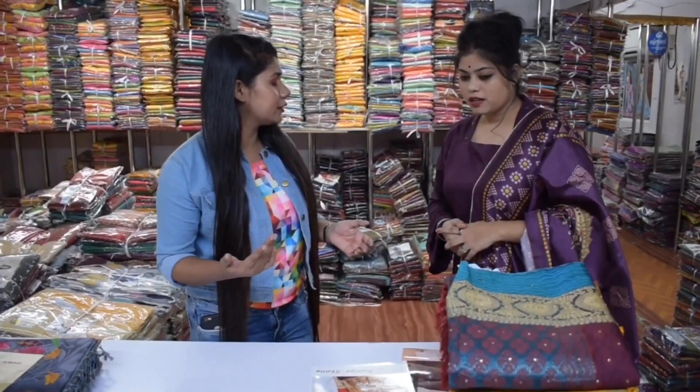So guys, in the last video you saw many of my fashion items — there were many lehengas and gowns. But this time we will also see many sarees. So what are we going to show today?